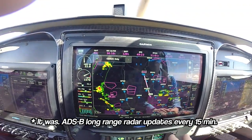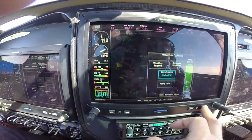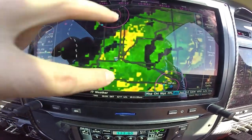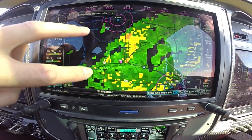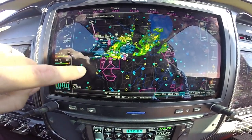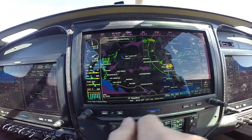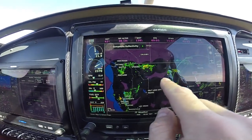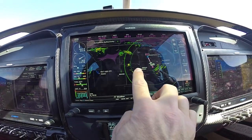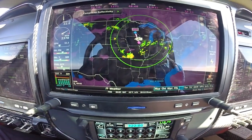For comparison, if I switch the data source to SiriusXM, you can see first of all we have a lot higher resolution radar. We're zoomed way in — that's just a single Class Charlie airspace — and you can see a lot of detail in that storm. And we see it for the entire country. There are a few purple spots, but that's where literally they don't have radar coverage at all, so you will never get anything. It's just kind of a helpful thing if you're navigating long cross-countries to see that data.